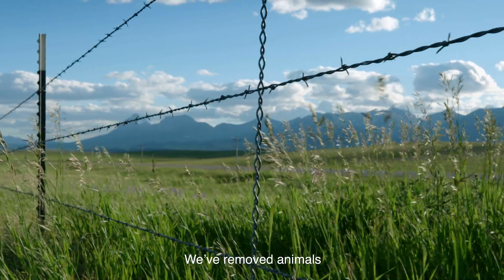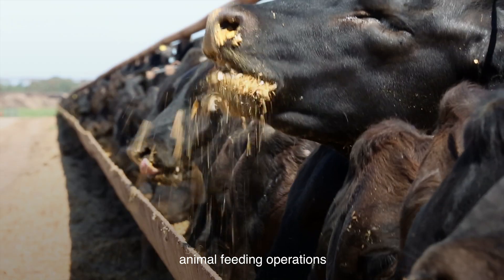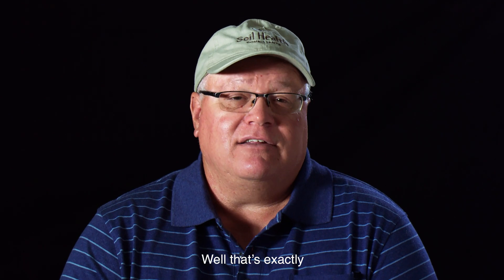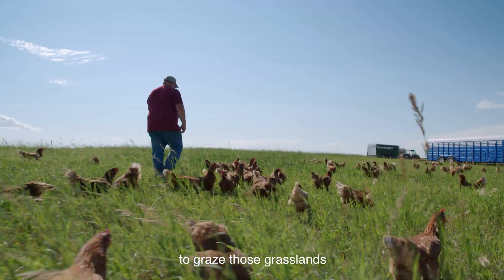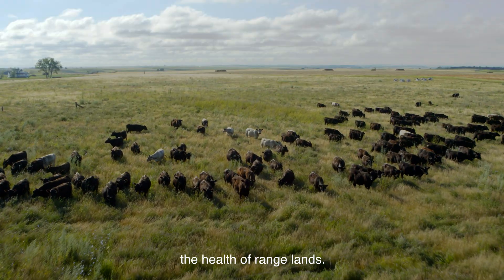We've removed animals from much of the landscape. We've put them in these confined animal feeding operations, and in our wisdom we think that's healthy. Well, that's exactly the worst thing we could do. We need to get animals out onto the grasslands, but then we need to graze those grasslands in a way that will proliferate the health of rangelands.